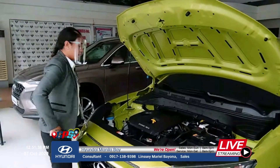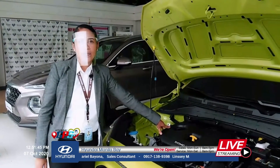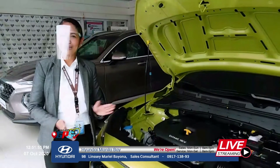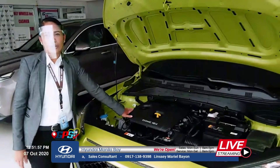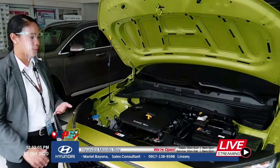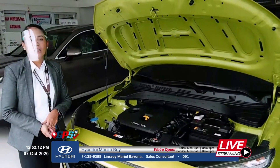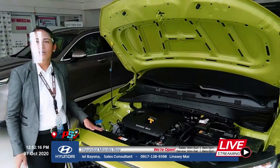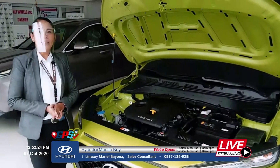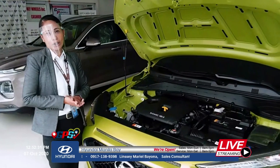For the engine, we have a 2.0-liter dual overhead cam, 16-valve engine with Atkinson technology, so performance is great. The warranty is 5 years unlimited mileage — only Hyundai offers that; other brands give only 3 years. For the battery, there's a 2-year or 40,000-kilometer warranty, whichever comes first. The 5-year warranty covers the chassis, engine, transmission, power steering, air conditioning, wiring, and ECU.